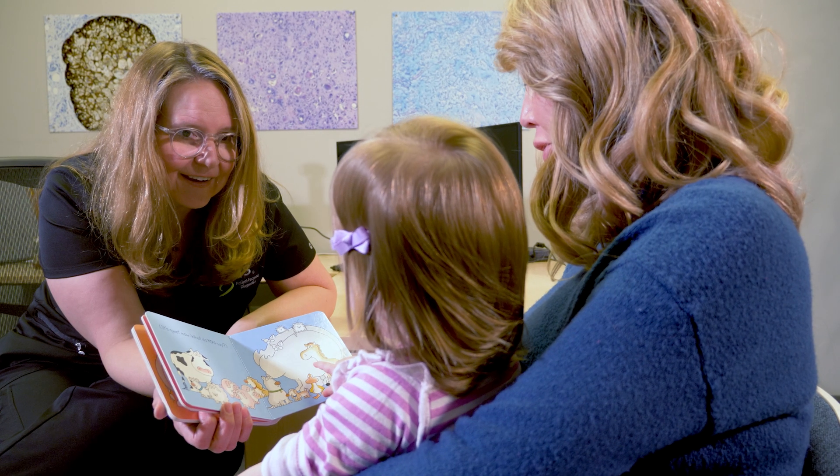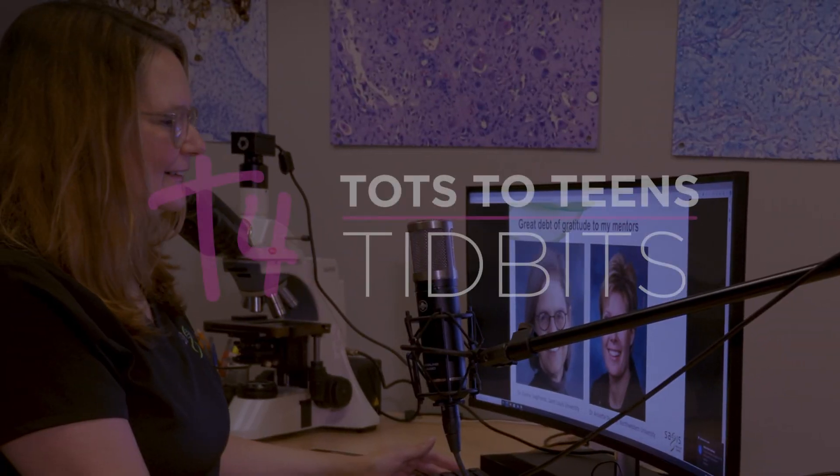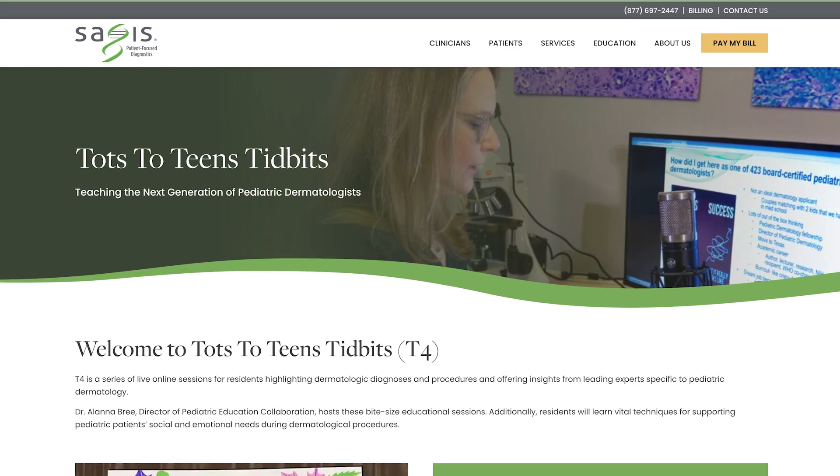Now we've set our sights on the next generation and launched Tots to Teens Tidbits. I am Dr. Alana Bree, a board-certified pediatric dermatologist and the director of pediatric dermatology collaboration at Sages. Tots to Teens Tidbits, also known as T4,